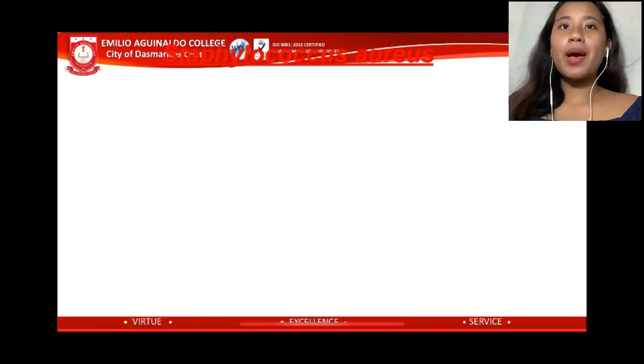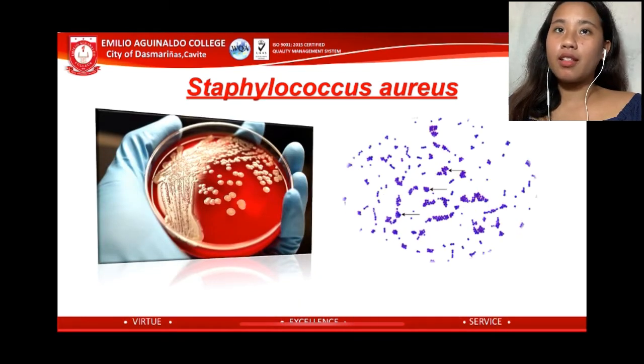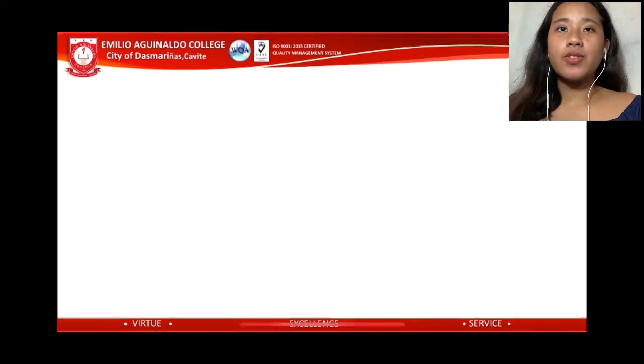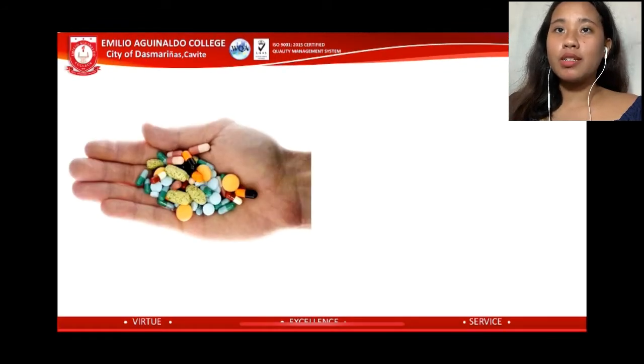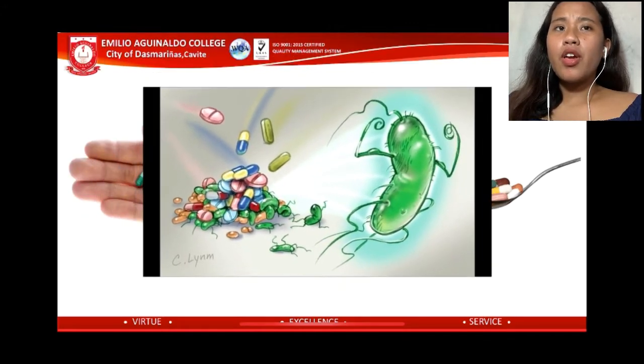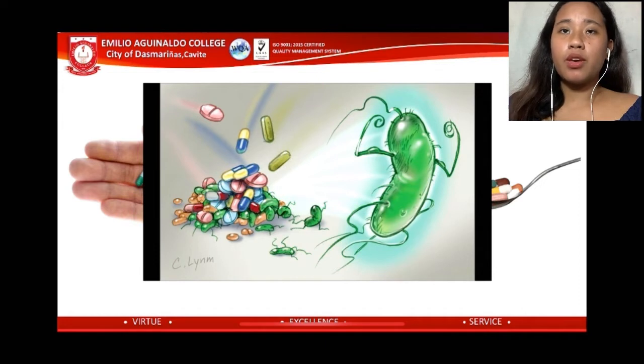Staphylococcus aureus is a gram-positive cocci, which is a major cause of numerous diseases in both healthcare and communities. Infections caused by S. aureus can be treated with antimicrobials. However, due to inappropriate doses of antibiotics taken by some individuals, there are some strains that are developing resistance to certain antibiotics, as stated by Chen and Huang in 2014.